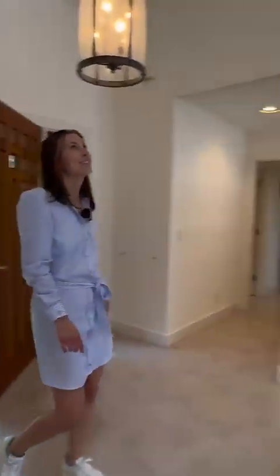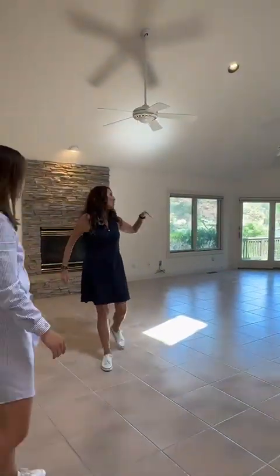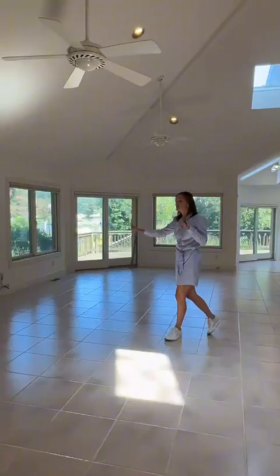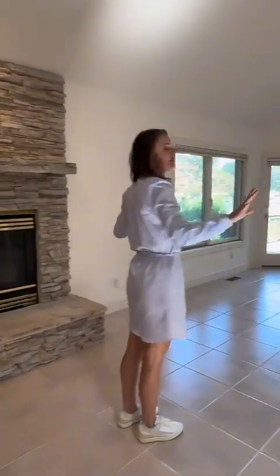Check out this open floor plan. You've got surround sound speakers, you've got an open kitchen, beautiful tall windows leading out to this gorgeous view, and you have a statement stone gas fireplace in here. And a view of the water from every single window on the first floor.